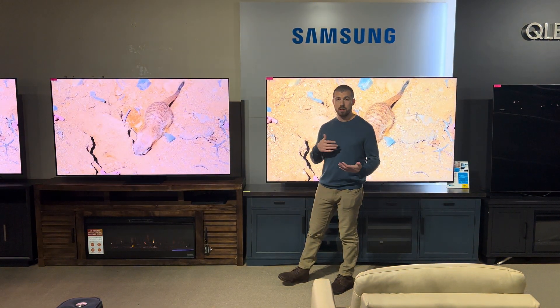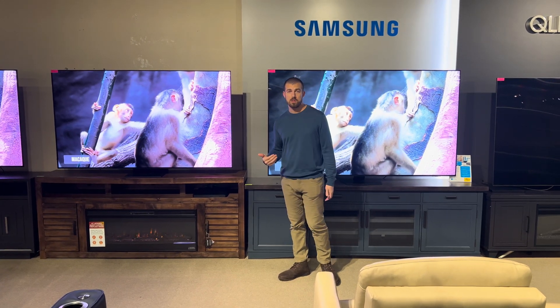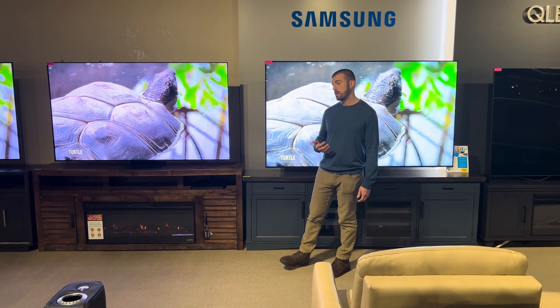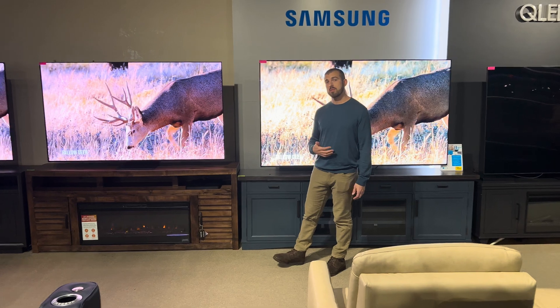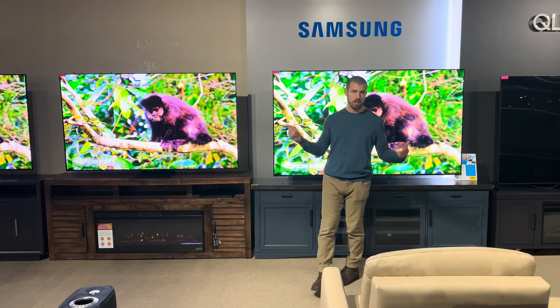Here we can put on your favorite football game, your favorite Netflix show. We have all kinds of content previously recorded that we can show on every TV so you can compare the differences and see what's going to be best for you and your room environment. We'll explain all of these differences in simple, easy-to-understand terms so you can walk out feeling like you made the best decision. We'll also show you that you're getting the lowest price. Stop on in to any of our stores — we'll be happy to show you the differences on OLED, QLED, and everything else.